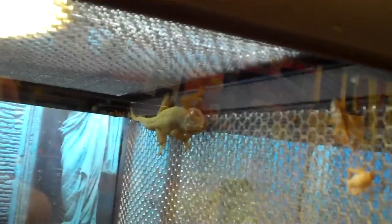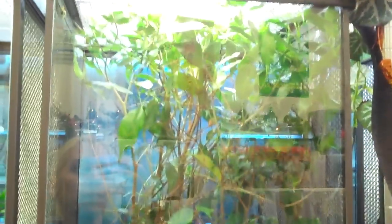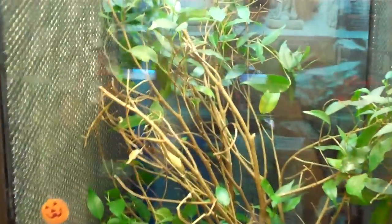Over here we have our tokay geckos and a golden gecko — the golden's up there. In here we have some Jackson's chameleons hanging out. Over here we have a carpet chameleon in there somewhere; she's very good at hiding so not sure where she is right now, but she's in there. And over here we have the peacock chameleons — you can see the little girl in the back.